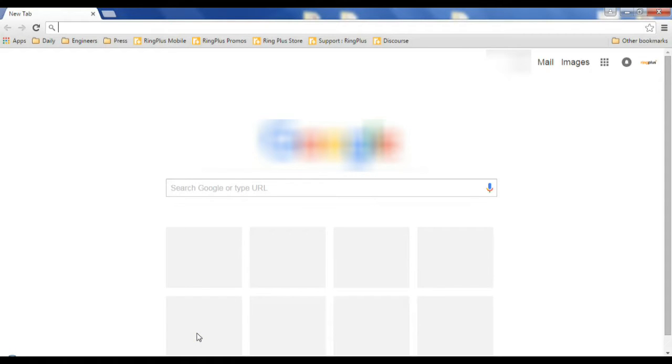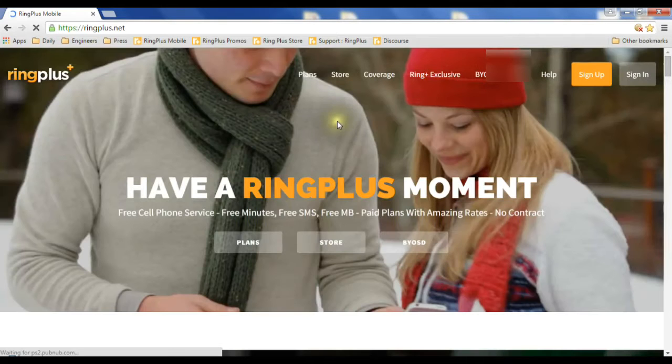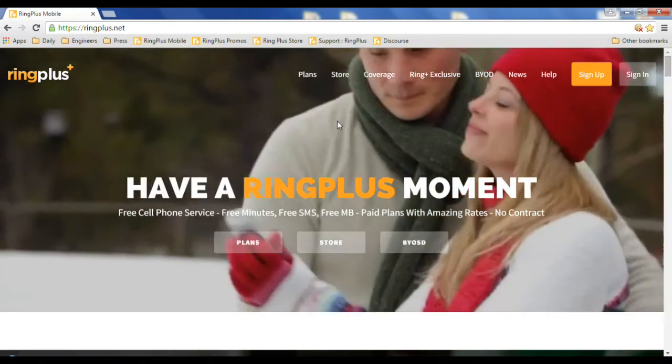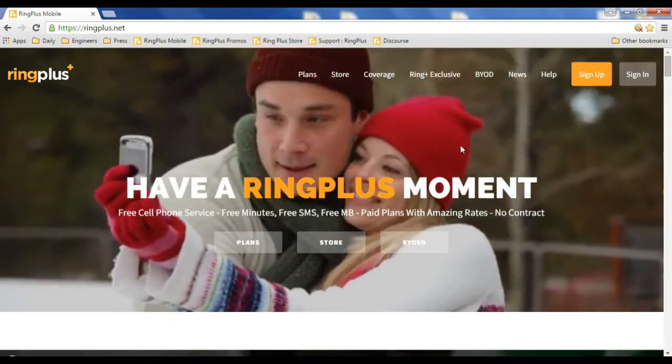In this episode of 'How Do You Do That,' we're going to look at how you check to see if you can use your phone on Ring Plus. Maybe you've got an old Sprint phone in a drawer, maybe you've got a new iPhone for Christmas, or maybe you want to see if you can bring your phone in from AT&T, T-Mobile, or Verizon.